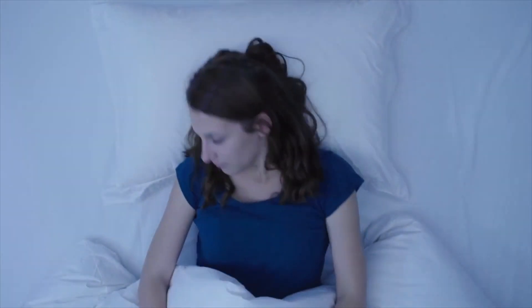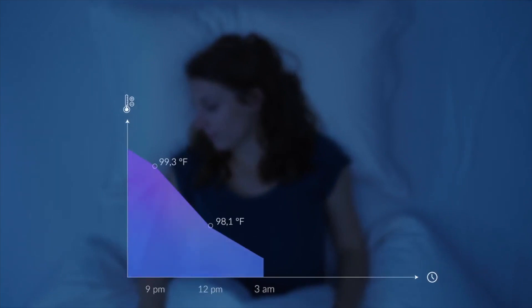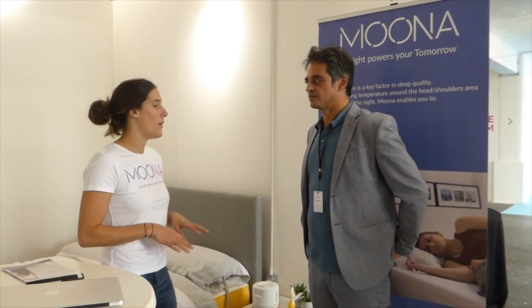In order to fall asleep, we need our body temperature to decrease — you need to lose approximately 1 degree Celsius — and you need to keep a low body temperature during the night to have good sleep quality. At the end of the night, the opposite is true: you need to warm up in order to wake up quickly.